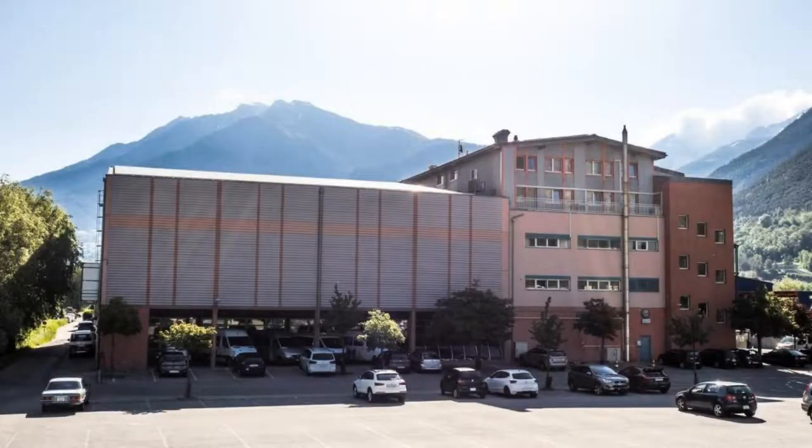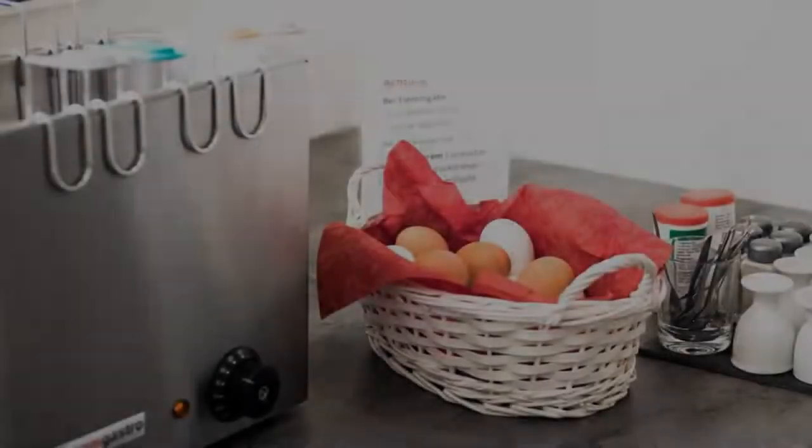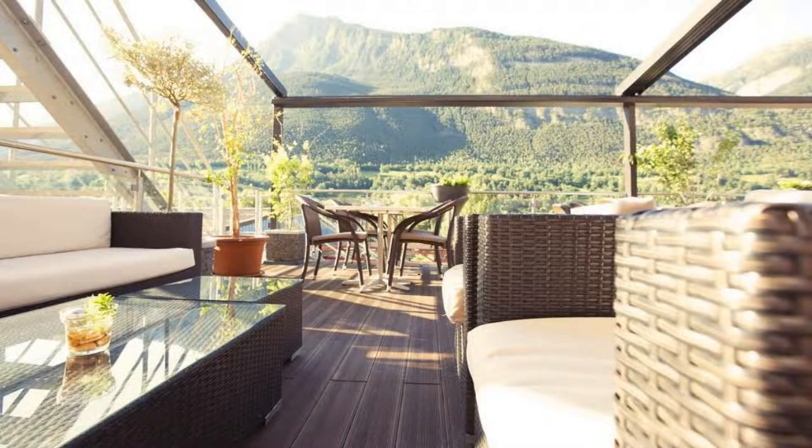The hotel accepts major credit cards and reserves the right to temporarily hold an amount prior to arrival. If you have already checked out from this hotel, please share your experience in the comment box. For booking or more details, check the description of the video.